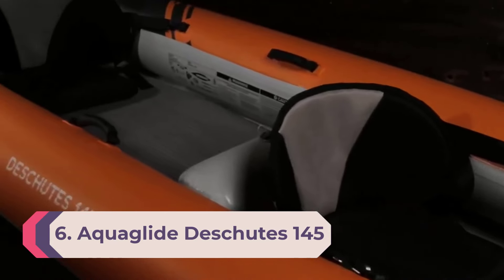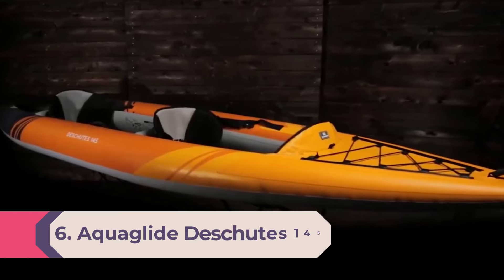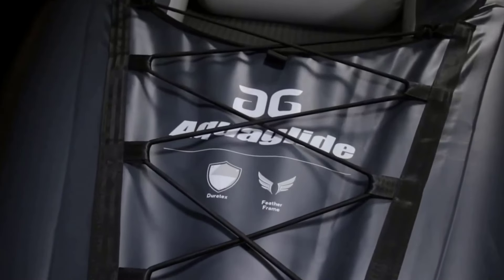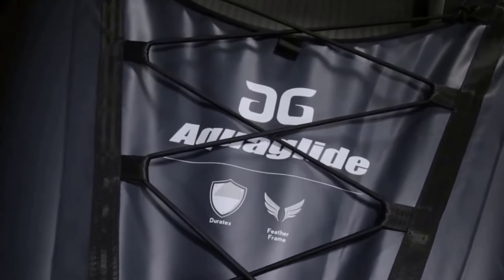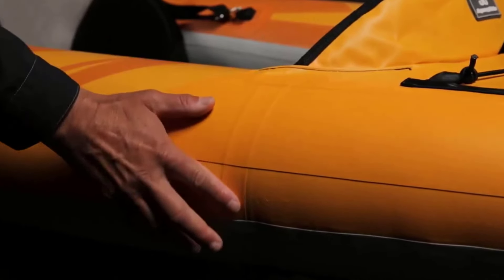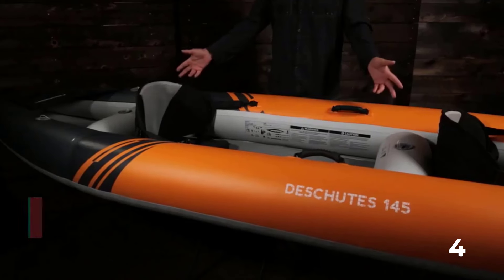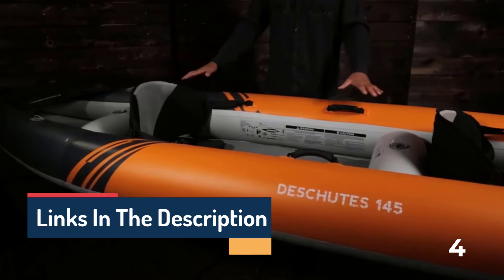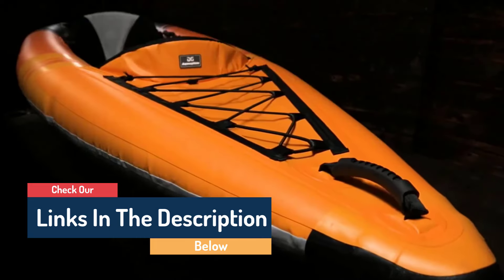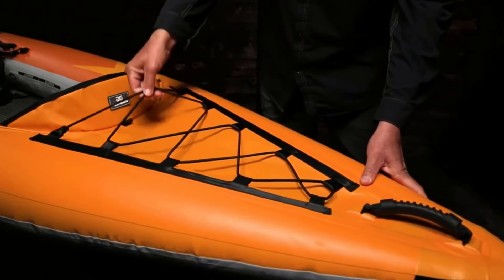Number 6: Aquaglide Deschutes 145 Tandem Inflatable Kayak. The Aquaglide Deschutes 145 is a great choice for a pair of paddling enthusiasts with limited storage space at home. It packs down small enough to fit on a shelf or in a closet, yet when fully inflated this is a commanding kayak that measures 14.5 feet long with an impressive 600-pound weight capacity. It can easily accommodate two adults and some gear thanks to dual sets of bungee tie-down straps and ample space behind the rear paddler.